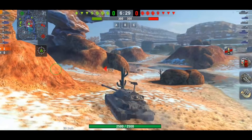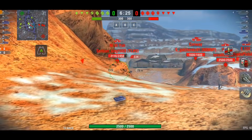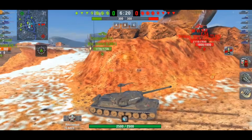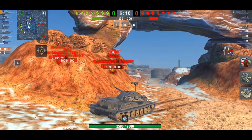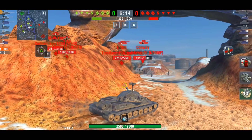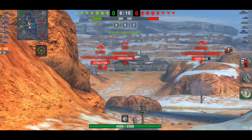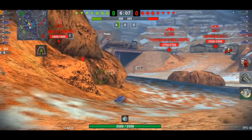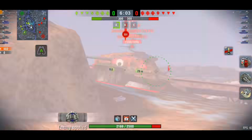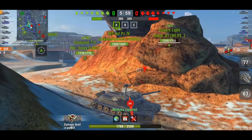I think Wargaming did a fantastic job with this tank — they've upgraded the quality of the tank and the quality of the legendary camouflage as well. This tank looks like an absolute beast. Hopefully Wargaming will do this for further tanks and further legendary camouflages, not just the tanks they've done in this update.